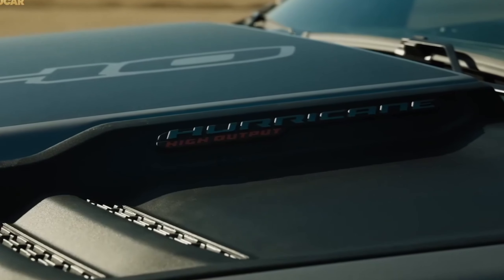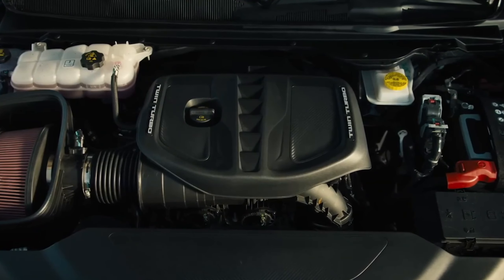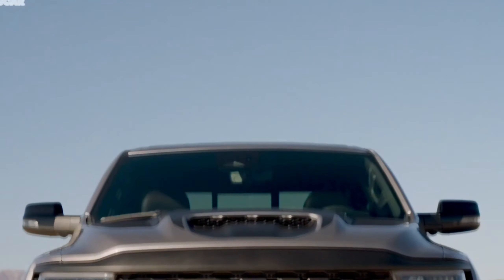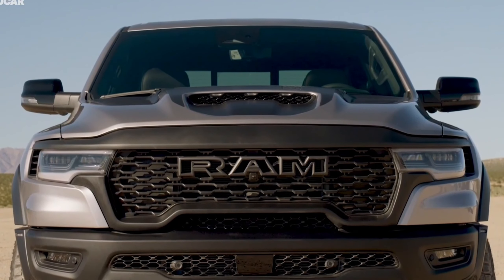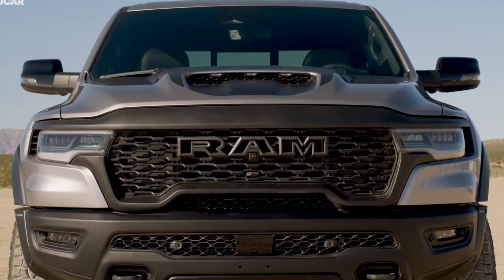While we haven't had the chance to test this claim for ourselves yet, Ram says the 1500 RHO will be capable of hitting 60 miles per hour in 4.6 seconds and can get to 100 miles per hour in 11.7 seconds. The company also claims the performance truck can complete the quarter mile in 13.1 seconds at 105 miles per hour.